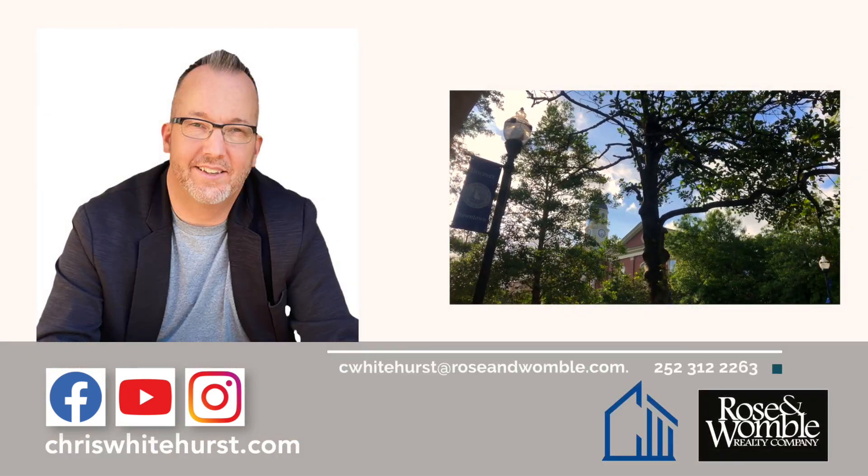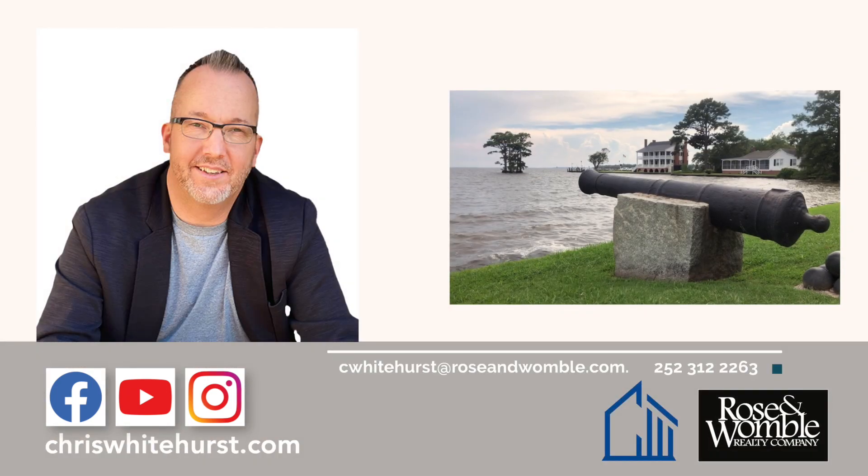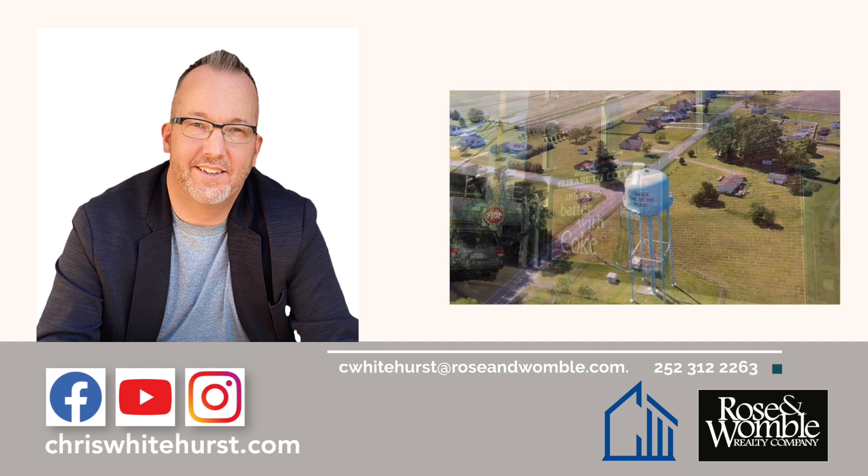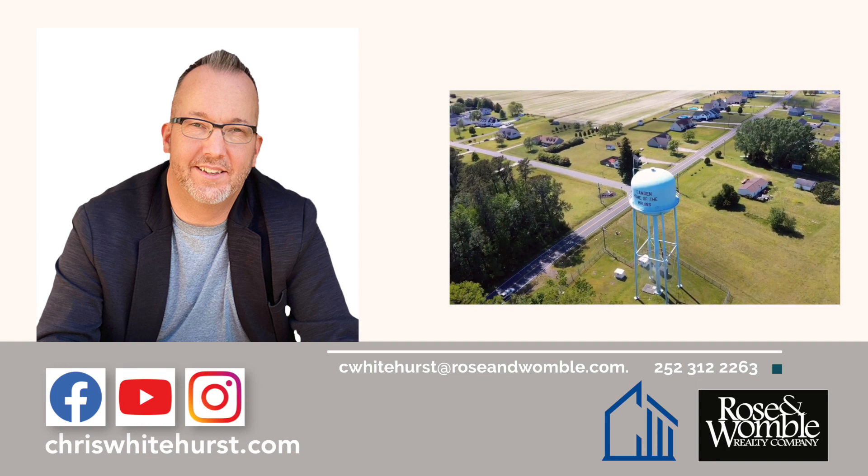If you like these videos, you can check out past episodes and other great content on my website at chriswhitehurst.com, and I'm on most popular media websites like Facebook and YouTube. Until next time, I'm Chris Whitehurst, welcome home.